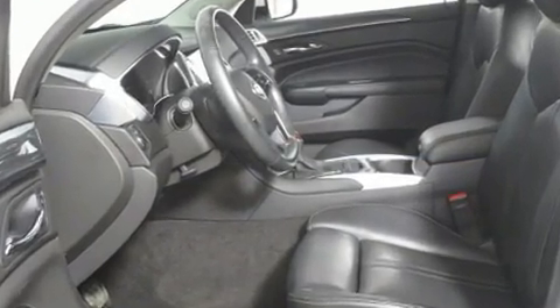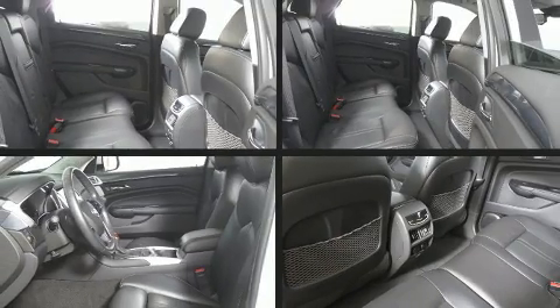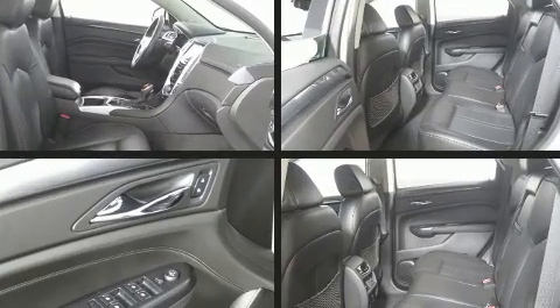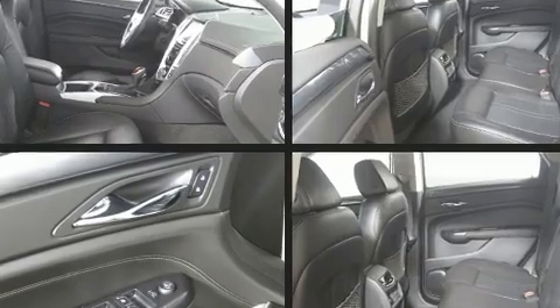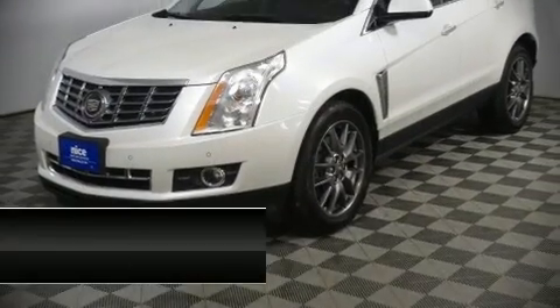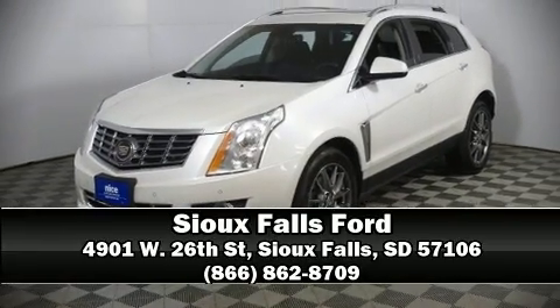Passengers are protected by various safety and security features including head curtain airbags, front side impact airbags, a security system, OnStar, and four-wheel disc brakes with ABS. Brake assist technology provides extra pressure when applying the brakes. Stop by our dealership or give us a call for more information.